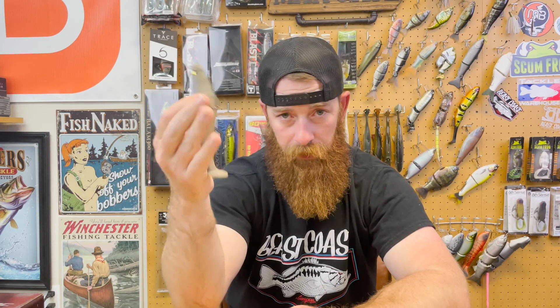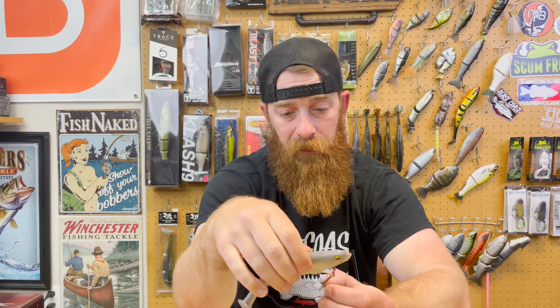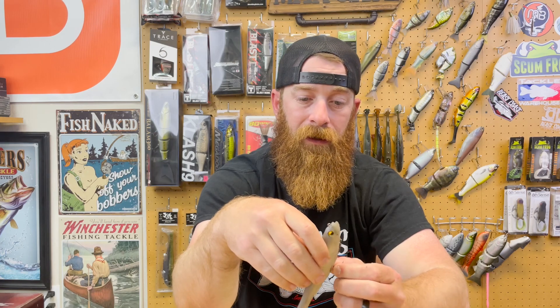My very first swim bait that I considered a big swim bait was a Megabass Magdraft, and I think a lot of people start off with a Magdraft — whether it be a Magdraft or a Freestyle, it's just a very easy swim bait to get into. However, why I do not consider this to be the best beginner swim bait is the simple fact that you don't have much to do with it. This is just a steady retrieve — it sinks, floats up, you reel it. That's really about it.